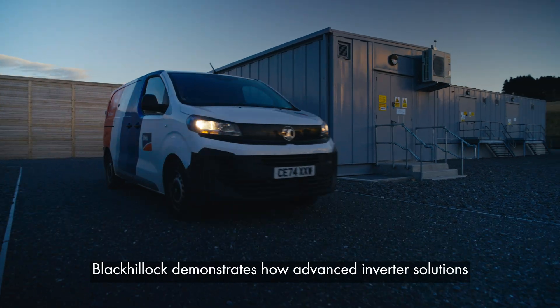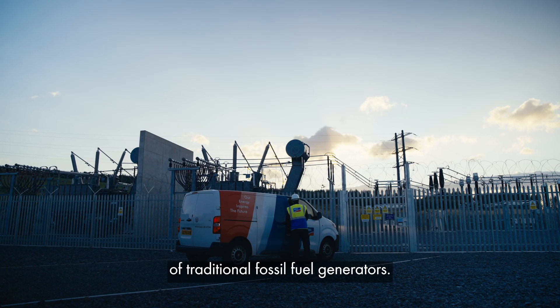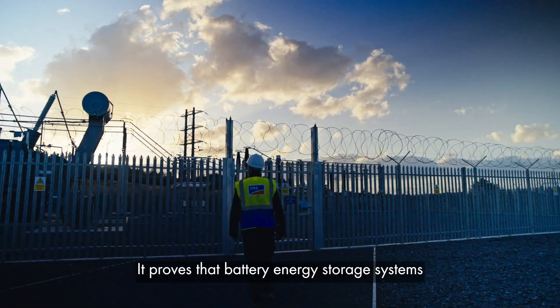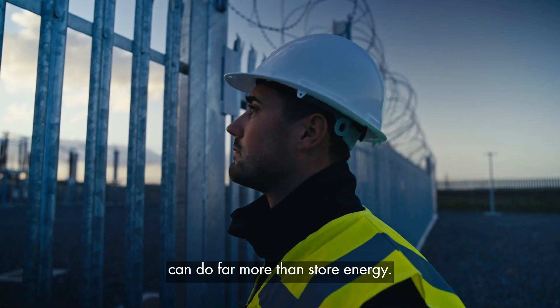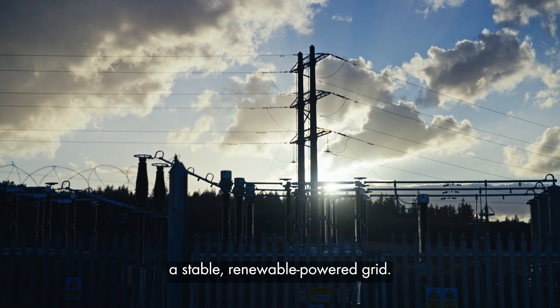Black Kellogg demonstrates how advanced inverter solutions and plant controls can replace the stabilizing functions of traditional fossil-fueled generators. It proves that battery energy storage systems can do far more than store energy — they can become the backbone of a stable, renewable-powered grid.